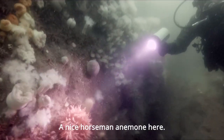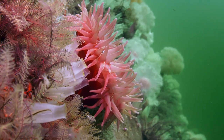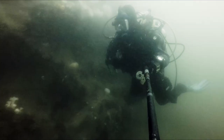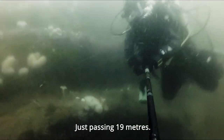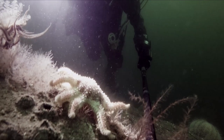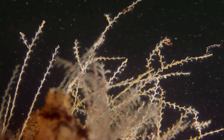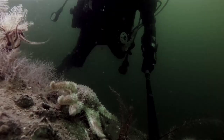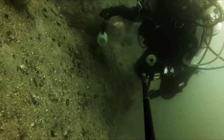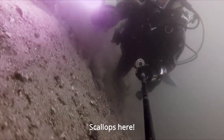Nice horseman anemone here. Just passing 19 metres. Nice sun star. Some hydroids. Scallops here.